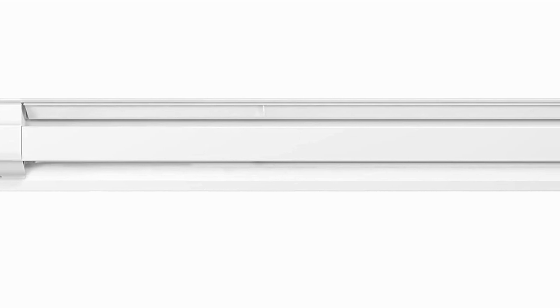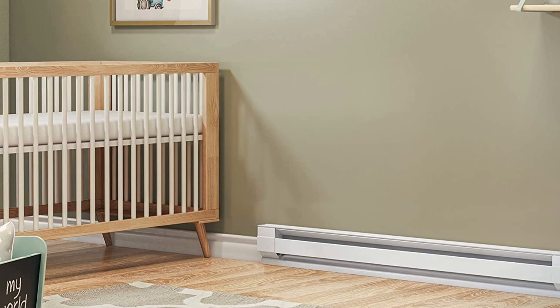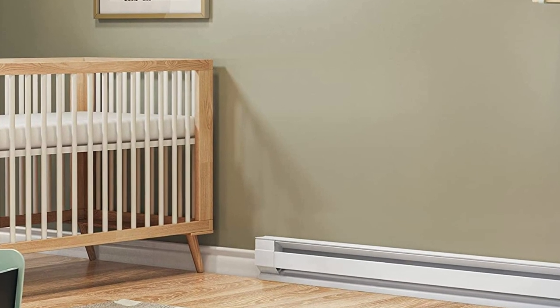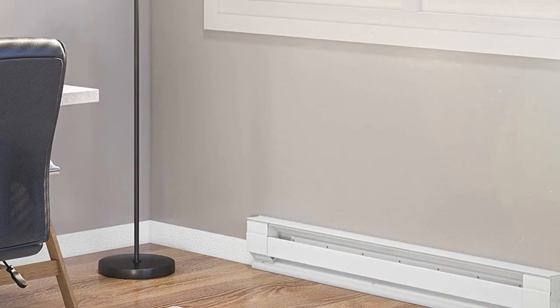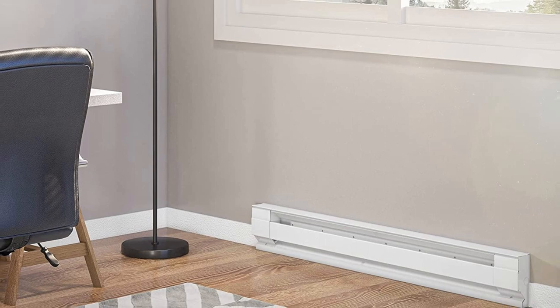The package contains one white 48-inch Cadet F Series Electric Baseboard Heater with no thermostat. You can be confident that the Cadet F Series Electric Baseboard Heater will provide long-lasting service due to its sturdy construction and limited lifetime warranty. This efficient and user-friendly heater is an excellent choice for anyone seeking a cost-effective way to heat their home.